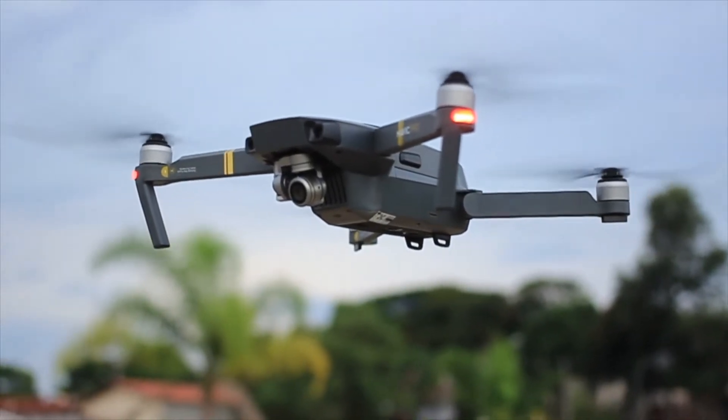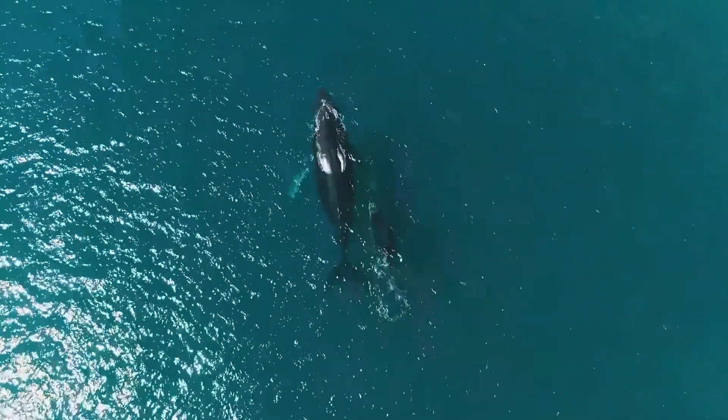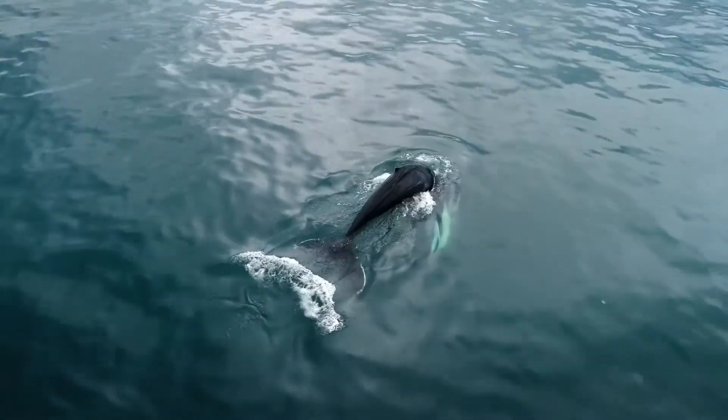For instance, the Federal Aviation Administration requires drones to fly below 133 yards or 400 feet. But in Hawaii, the legal approach distance for drones is 100 yards or 300 feet for humpback whales. So please, whatever you do, don't break the law.